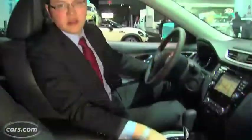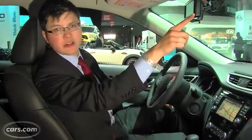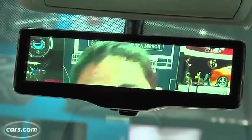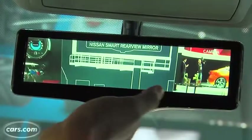The Smart Rear View Mirror overlays its image in your conventional rear view mirror. All you have to do is flip this switch right here and it goes from what you're seeing behind you to what the camera is seeing, which is a four-to-one aspect ratio — not a 16-by-9 or 4-by-3 aspect ratio of conventional backup cameras.